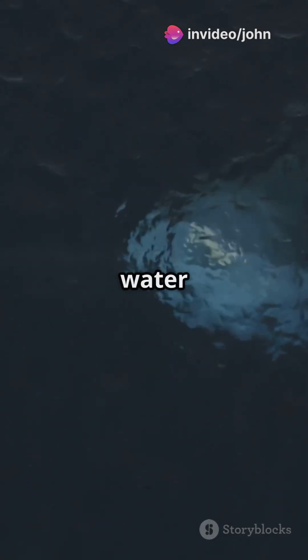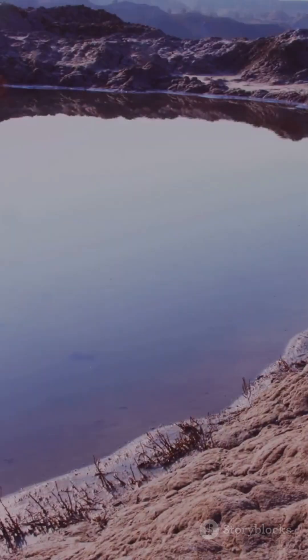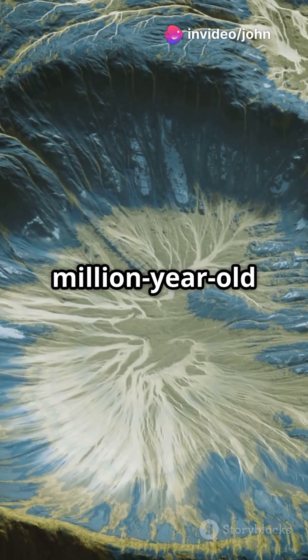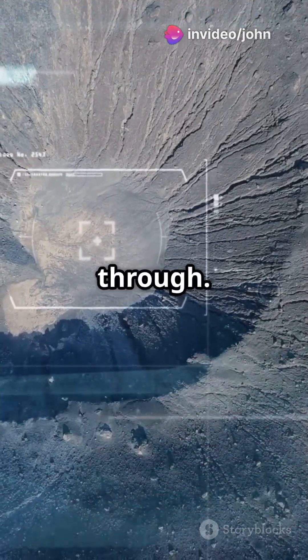But here's the twist: Ceres' water is brined, with a salinity of about 5%. There are even huge salty water reservoirs beneath the surface, possibly linked to the Occator crater, a 20-million-year-old impact that may have cracked the crust, letting salty water seep through.